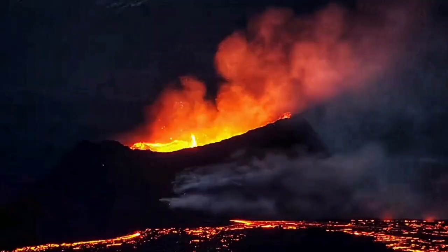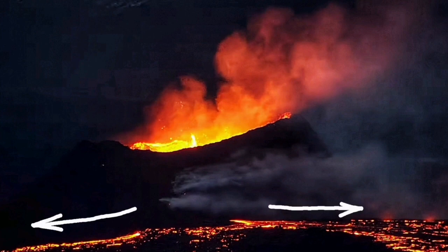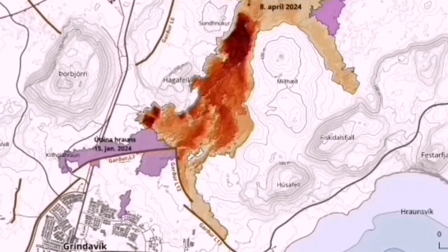We have to look further into this — I will have a separate video about that. This is the direction it's going now. The shield is forming, which makes the eruption localized. You can see the difference in this map.